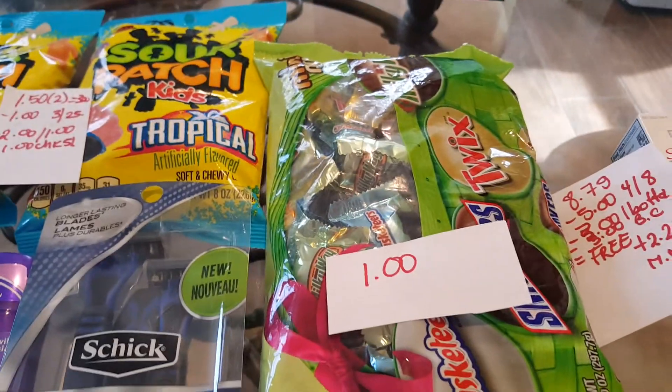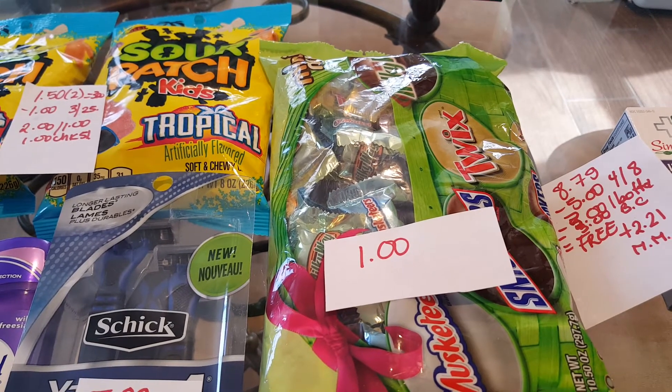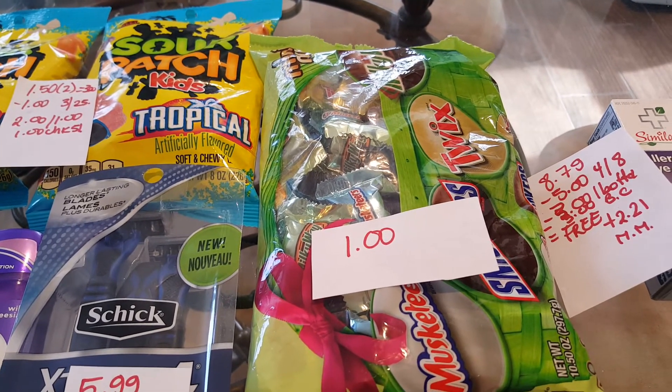Some items to look for: Easter items are 75% off, so this bag was only a dollar for me.